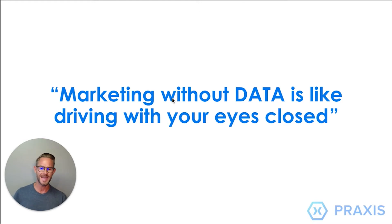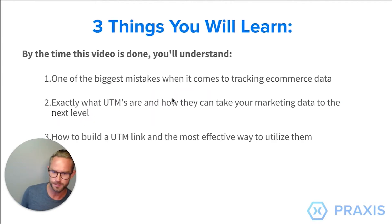Marketing without data is like driving with your eyes closed. We can't steer the ship if we don't know our numbers. Today I'm going to go over three things: the actual biggest mistake when it comes to tracking e-commerce data, exactly what UTMs are and how they can take your marketing data to the next level, and how to build a UTM link in the most effective way so you can utilize them in your business.